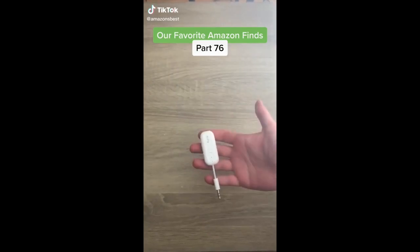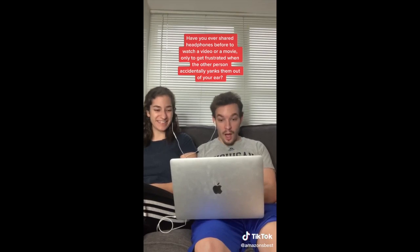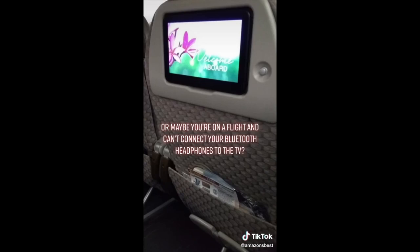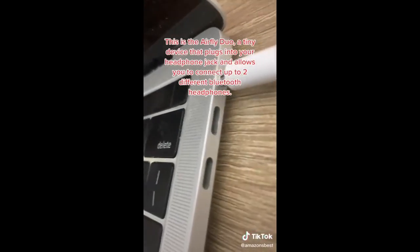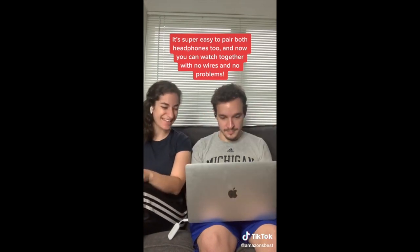Our favorite Amazon finds: have you ever shared headphones to watch a video or movie only to get frustrated when the other person accidentally yanks them out of your ear? Or maybe you're on a flight and can't connect your Bluetooth headphones to the TV. We have the perfect solution — this is the AirFly Duo, a tiny device that plugs into your headphone jack and allows you to connect up to two different Bluetooth headphones. It's super easy to pair both headphones to, and now you can watch together with no wires and no problems.